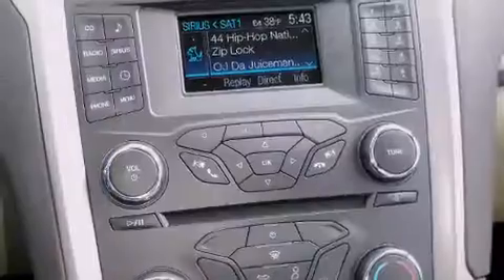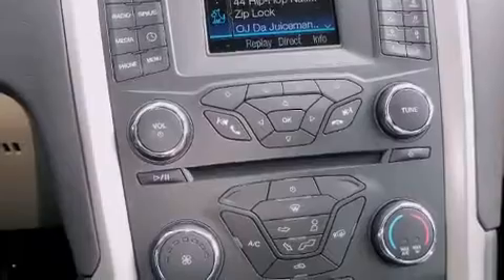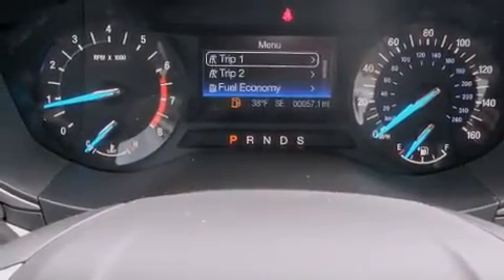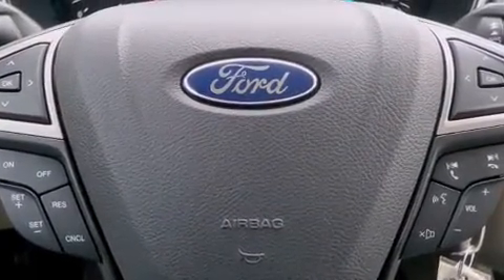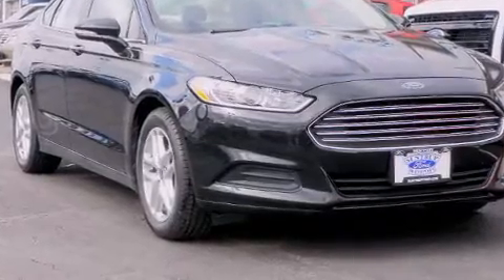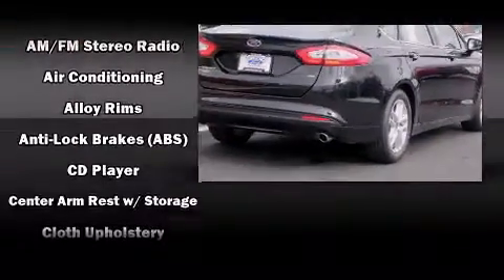Adjustable headrests in all seating positions, a trip computer, turn signal indicator mirrors, and remote keyless entry. The premium sound system features six speakers, providing you and your passengers a sensational audio experience.